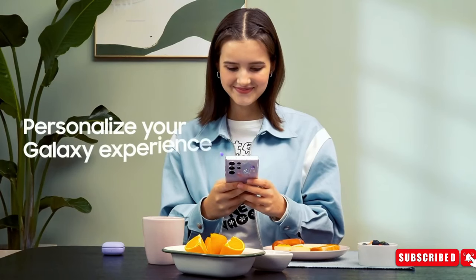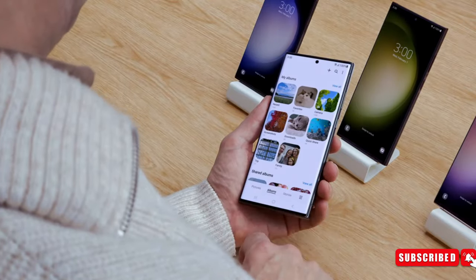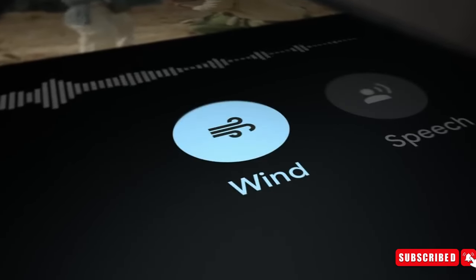In addition to this, the S24 will come equipped with a built-in interpreter in the quick panel, enabling users to translate conversations and either read them or listen to them aloud.